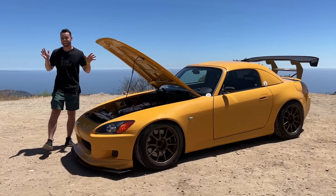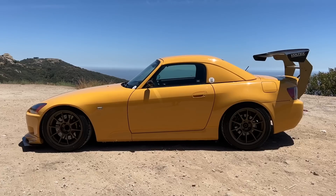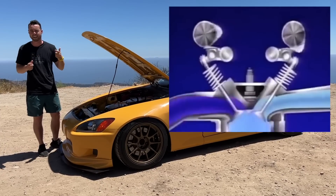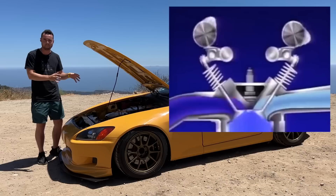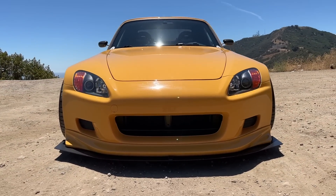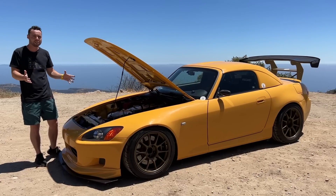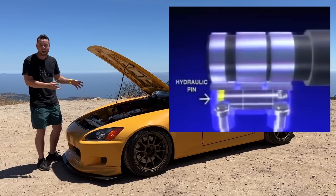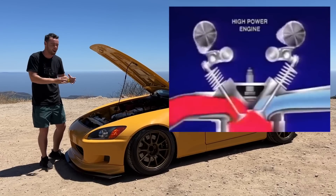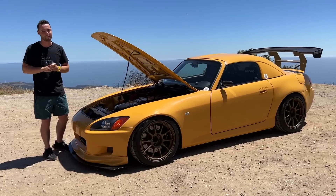It has a 9,000 RPM redline and it has VTEC. VTEC stands for Variable Valve Timing and Lift Electronic Control. A car uses a camshaft with lobes to open and close the intake and exhaust valves, but at lower RPM you need a different cadence than at higher RPMs — for lower emissions at low speed and maximum horsepower at high revs. VTEC is an electronic and mechanical solution that changes the cam profile from lower to higher RPM, and you can actually both feel and hear the difference at 6,000 RPM when VTEC kicks in.